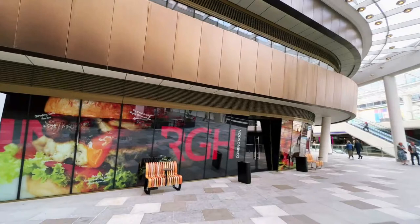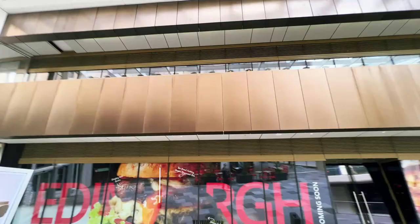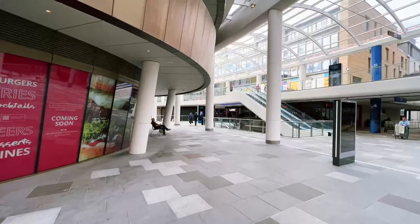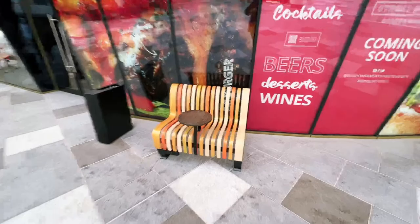Someone says it reminds them of the Lipstick Building in New York City. And Q&A says 'my poop does not look like that.' All right everyone, let's test this bench underneath the poop building. Miles says even though it looks like poop, the architecture is cool. So here we are right underneath the poop building, sitting on this bench with a little tiny table.